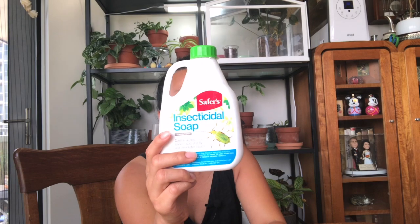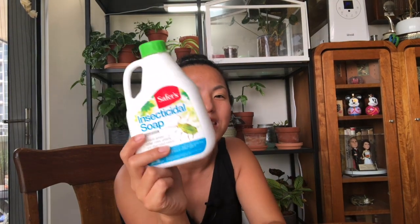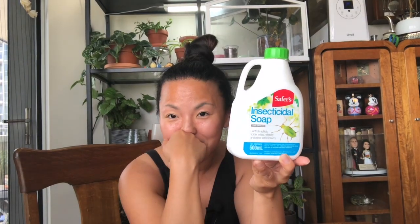Thrips is a really nasty pest and I want you to be careful. I wanted to share what I'm doing right now — I think it's getting much better, I still see a few but the population is definitely decreasing. I was using an insecticide spray, but be careful — read the instructions. The first time I used this one, I thought I could just use it without mixing with water because I didn't read the label and realized it was way too thick.